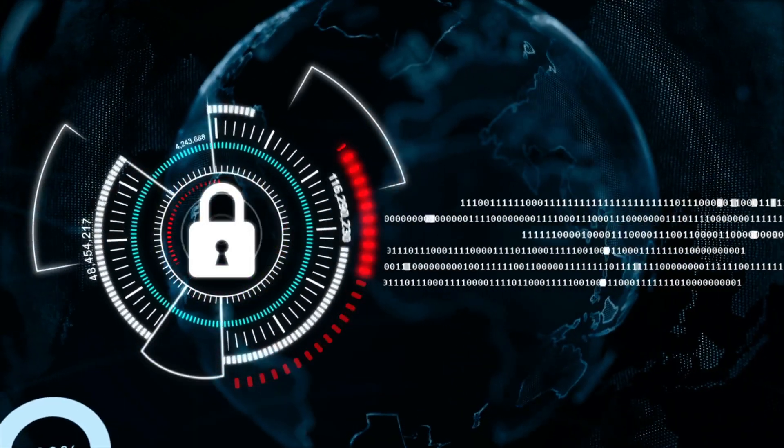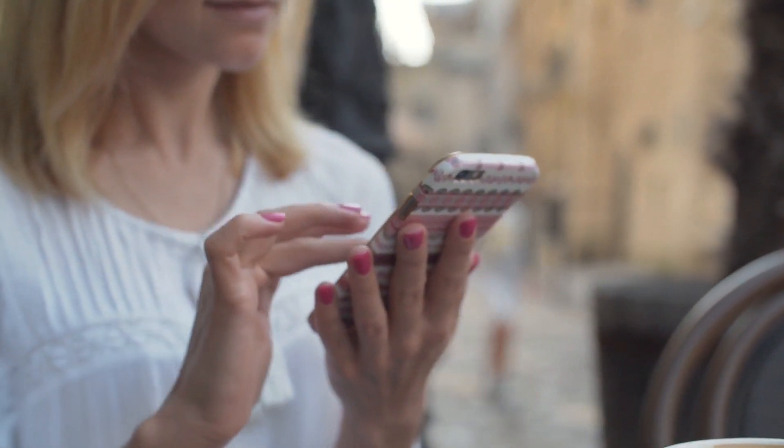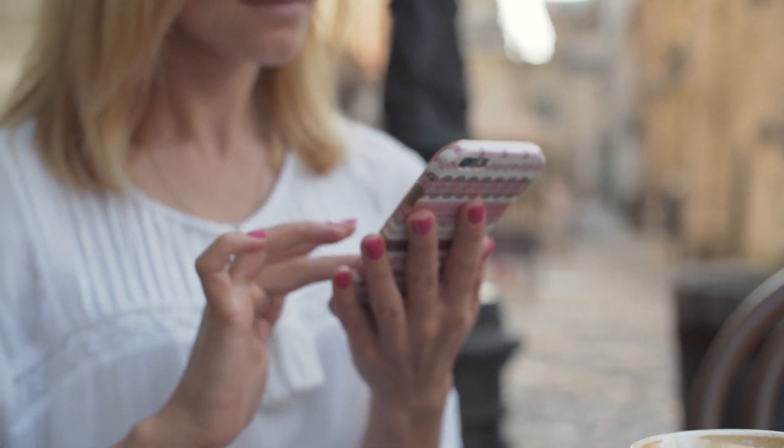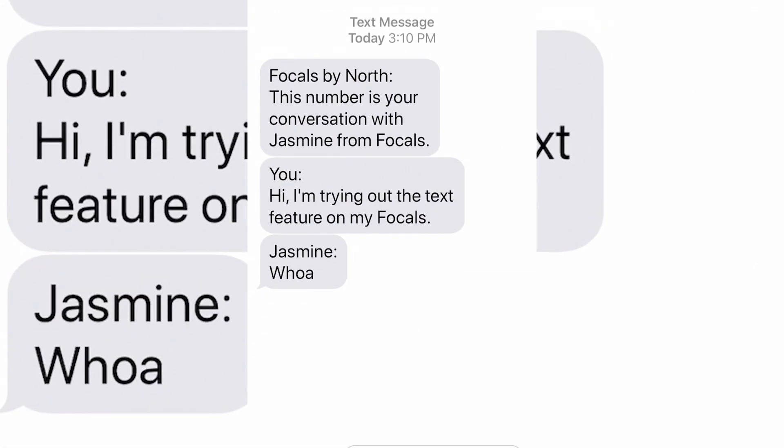At $599 a pair, you're definitely asking a lot of your consumers, and that's just the starting price before all the bells and whistles. It's asking a lot of the consumer not only out of their wallets, but also out of their comfort with technology. It turns out that wearing technology on your face is still invasive, even if it's not detectable as technology. Because of the privacy restrictions on the iPhone, when you respond to messages using the voice-to-text feature, your contact gets a message from a new phone number saying it's you and you're texting them from your glasses, which makes the whole process a bit cumbersome.